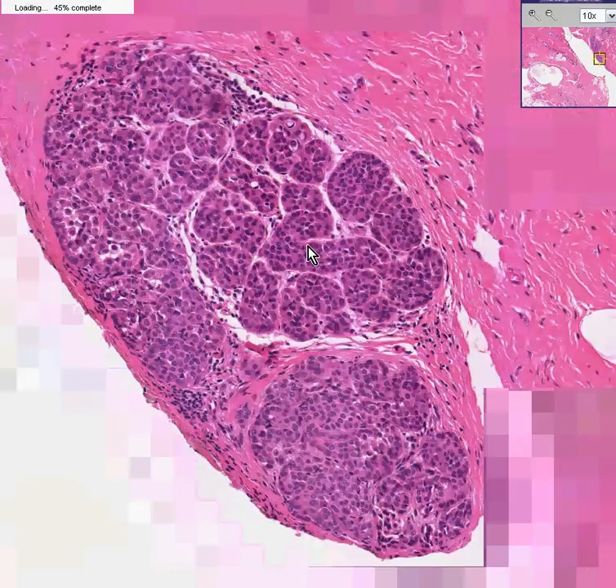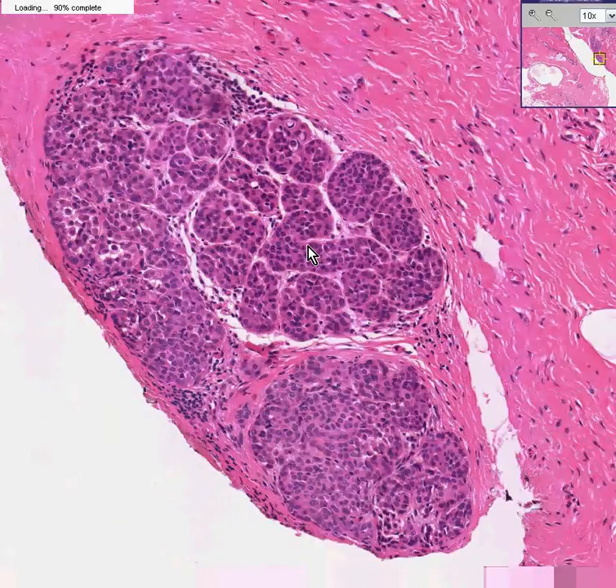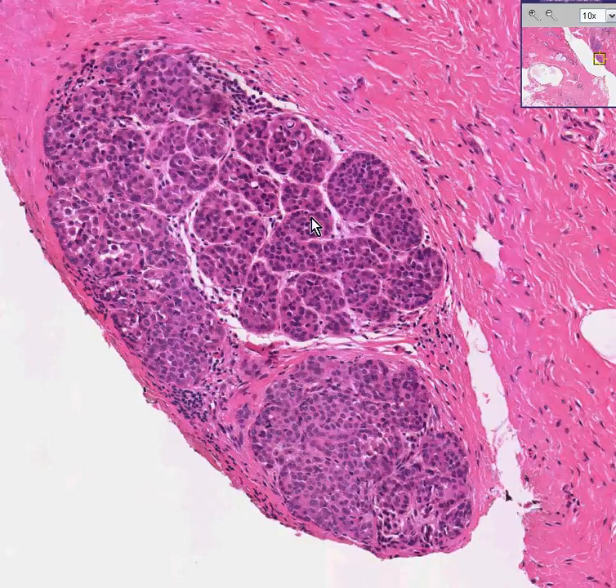This is absolutely classical for lobular carcinoma in situ. It's a malignancy. The cells are rather uniform, however, and from a biologic behavior point of view, it usually does not progress too quickly into infiltrating lobular.